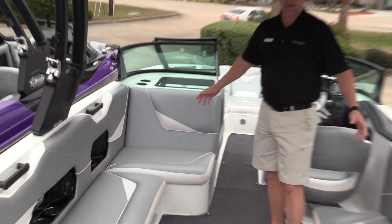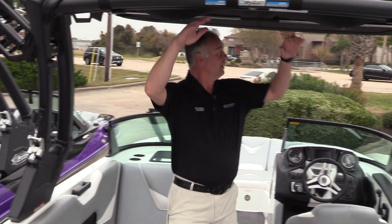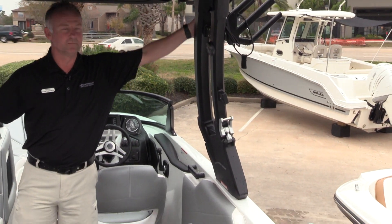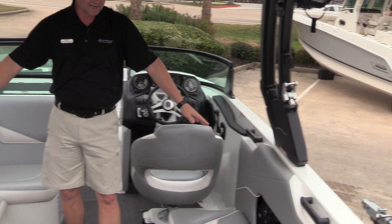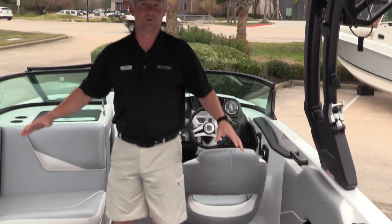It has the silver and white interior with the silver metal flake on the outside. Full bimini top, and it has the fold-down tower with the board racks. Wet sounds interior speakers — great sound and stereo system. Lots of storage on this boat.